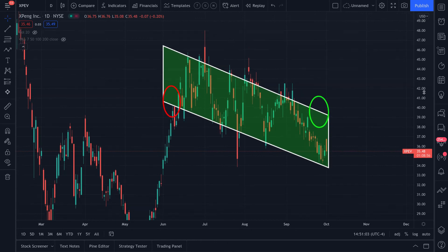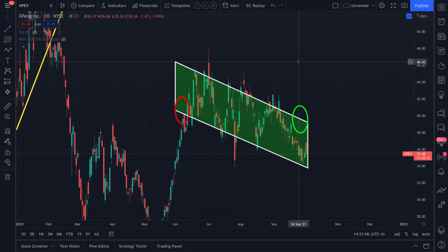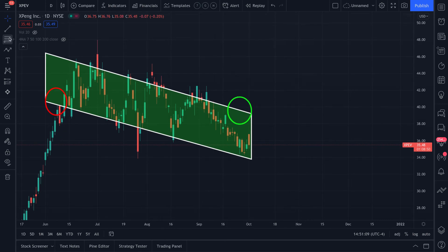Whether it's a falling wedge, bull flag, or descending channel, I just focus on buying into the lower portion of any pattern I find. Hopefully that explanation makes sense.